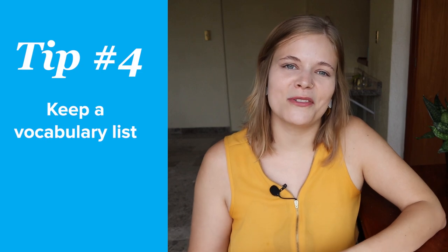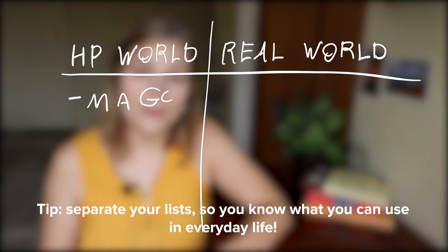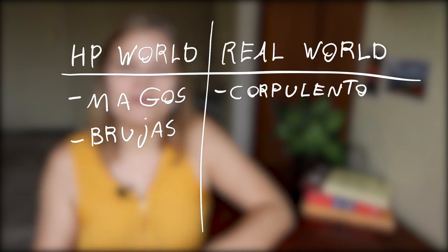Speaking of a vocabulary list, this is an essential tool for learning languages with Harry Potter. Try to keep two vocabulary lists — one for vocabulary from the Harry Potter world, and one for regular vocabulary.